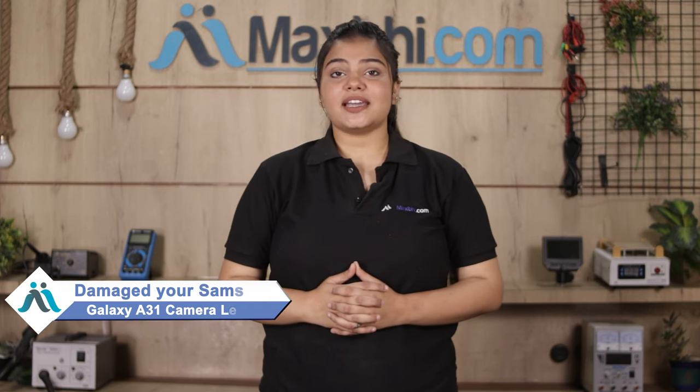Hi friends, this is Lucky from MaxP.com. The Samsung Galaxy A31 camera lens has been damaged and has a high repair cost for your smartphone.